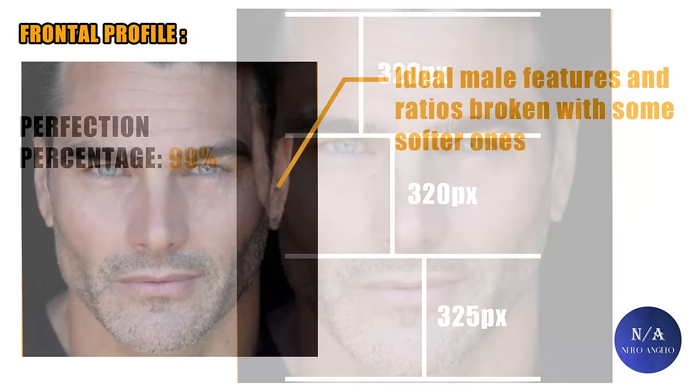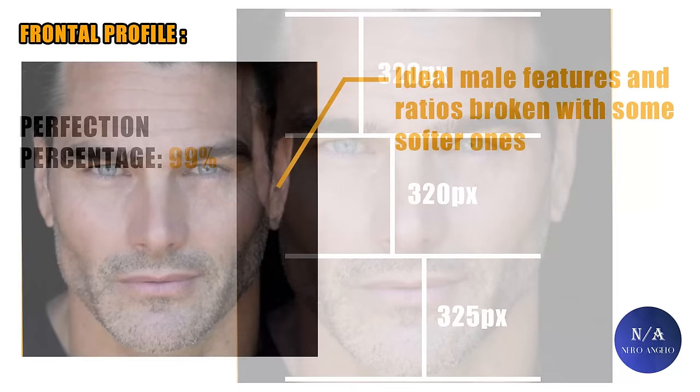In conclusion, you have a face with mostly aggressive, ideal male features and ratios, broken with some softer ones that are necessary to make him look more human — those being the softer mid-face ratio and nasolabial angle. So based purely on ratios of attractiveness, he will score very high, at 98 to 99%. But what do you guys think about all of this? Let me know your thoughts down in the comment section. That's it for today's video — hope you guys enjoyed it. A like and subscribe will be highly appreciated, and catch you guys in the next one.